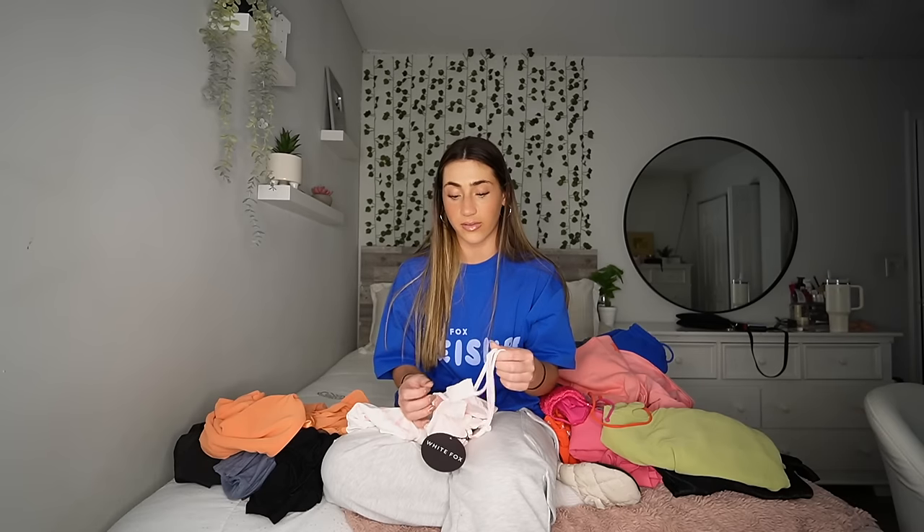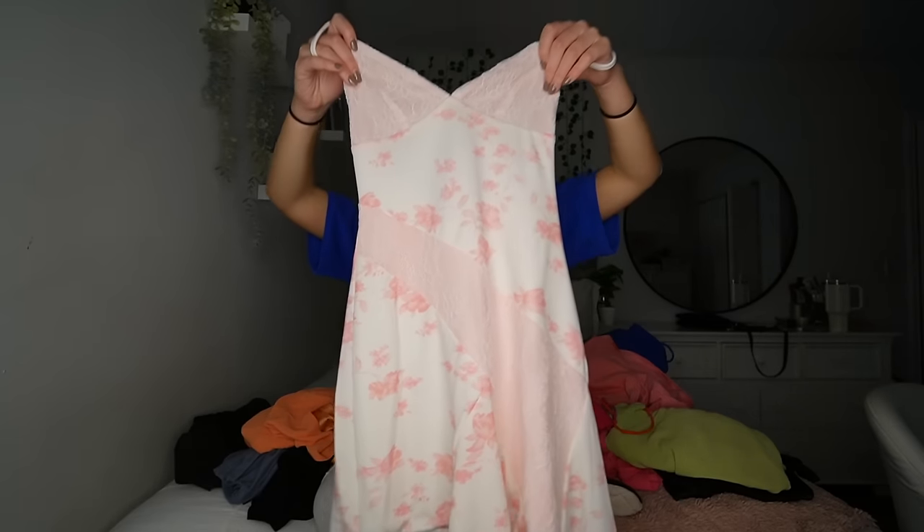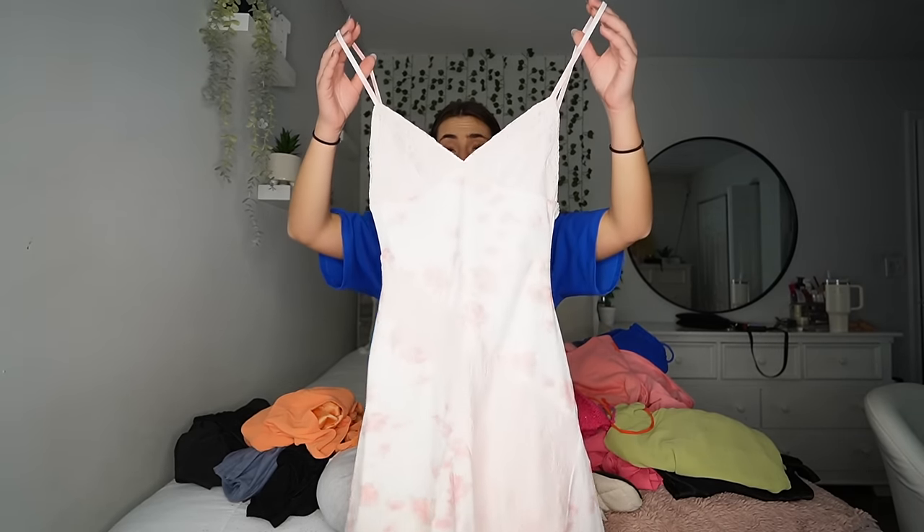The next one doesn't fit — it was honestly too small to even try on. This one I got in an extra small and I should have got it in a small. Look how freaking pretty this dress is — it's this floral light pink and white lacy flower dress, and I love it so much. I'm so sad it doesn't fit, but I'm probably gonna go back and order the small. The straps are adjustable, it's just such a pretty dress, I love the lace detailing. So good for summer, so good for literally anything. I'm so mad this doesn't fit.